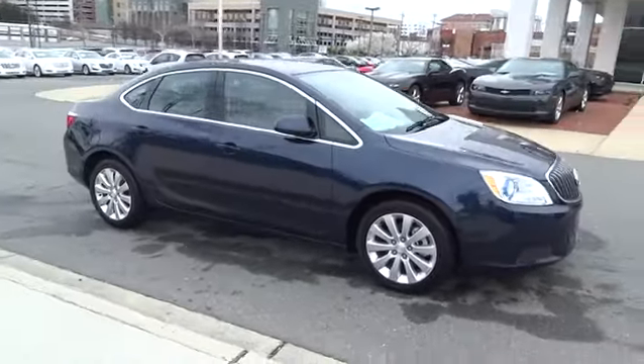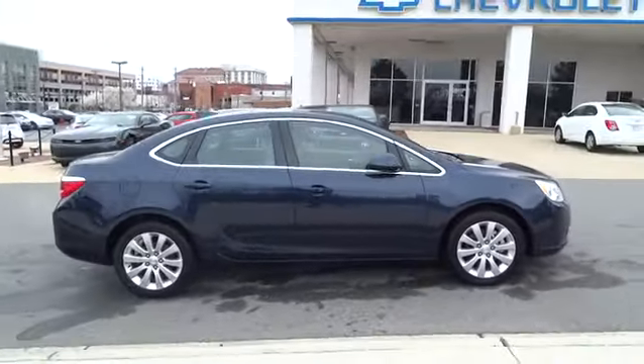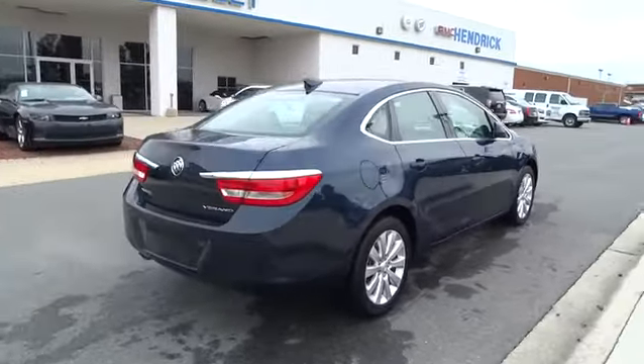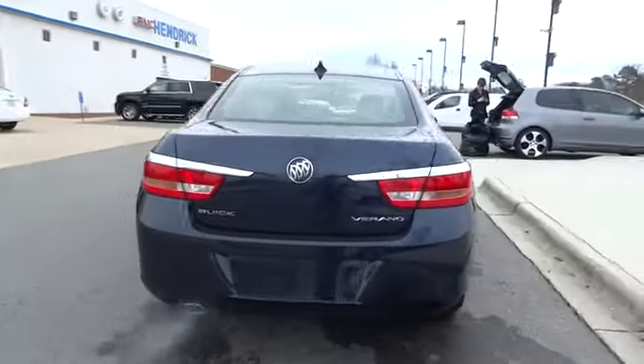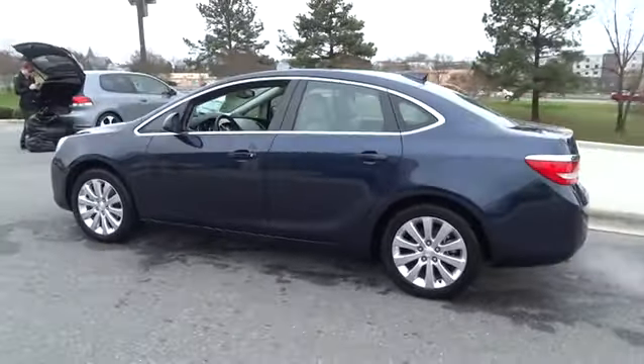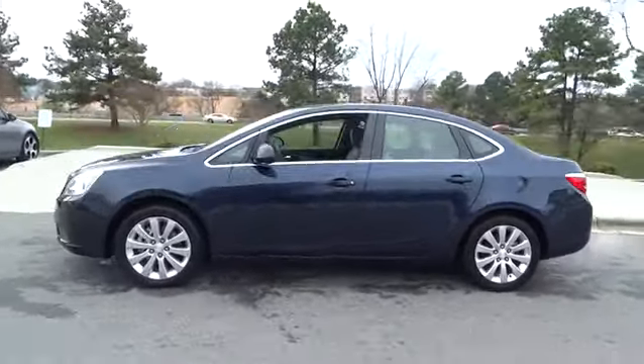2015 Verano. The Buick Verano is a compact car built on the Delta II platform, designed and built from the ground up with the idea of it being a Buick, and is priced below $25,000. Here are some of this vehicle's great options.